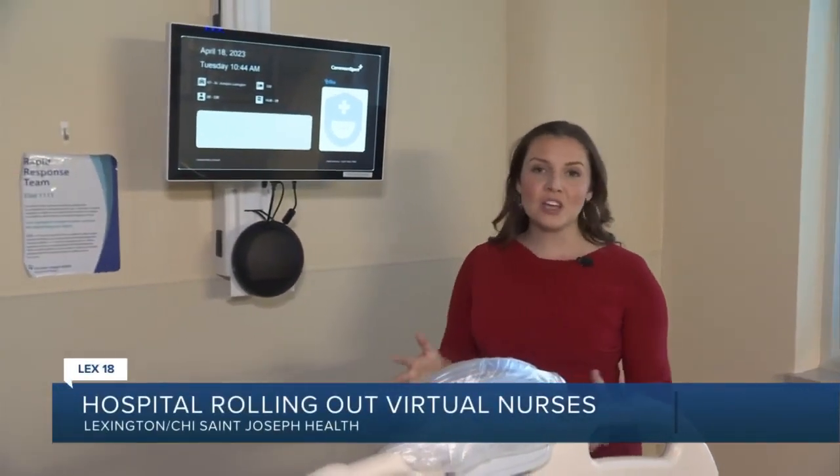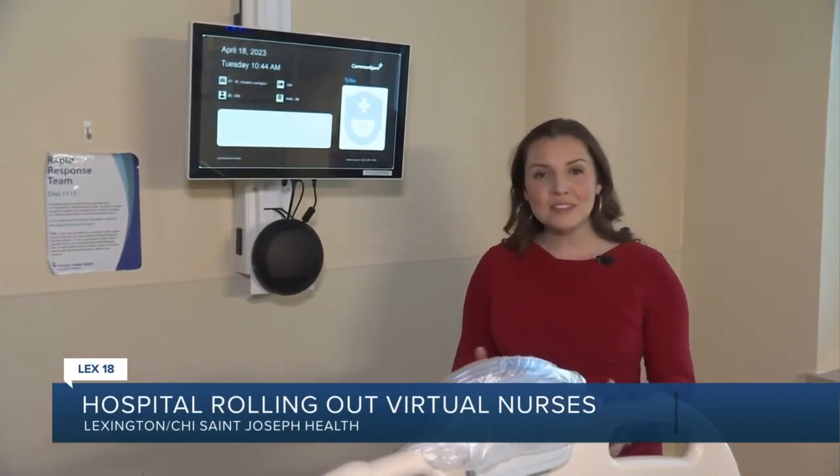This may look like your typical hospital room, but there's something unique inside. With the touch of a button, a patient can be connected to a virtual RN almost instantly.